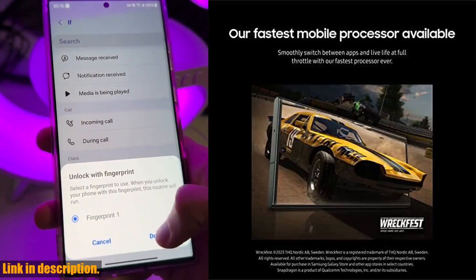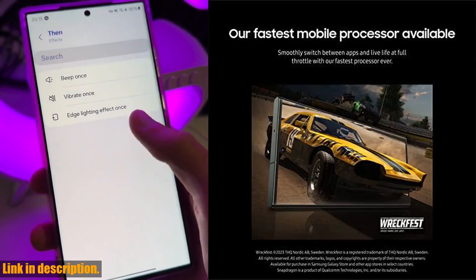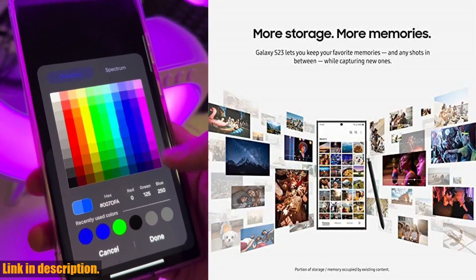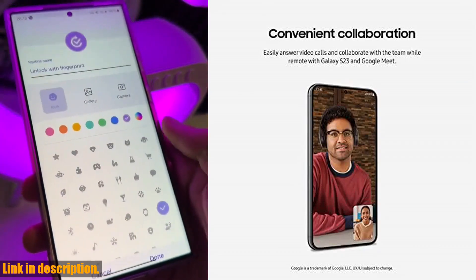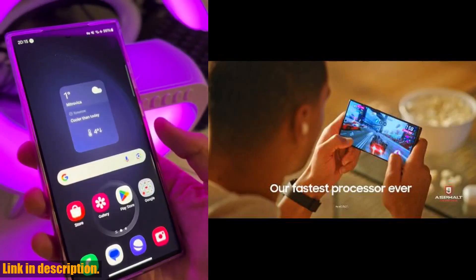First off, let's talk about the camera. The Galaxy S23 boasts a 50MP high-resolution camera with night mode, allowing you to capture stunning photos even in low-light conditions. Whether you're at a concert or enjoying a romantic evening out, the Galaxy S23 will ensure that you never miss a moment.